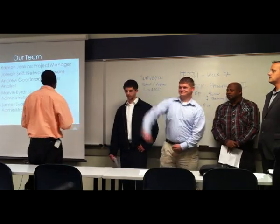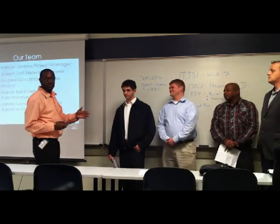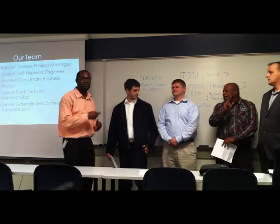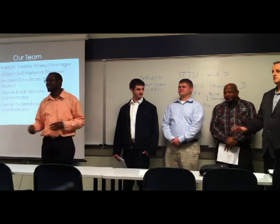And I have Mr. Joey Self, my network engineer. And I have Mr. Andrew Goodman, the business analyst. Marvin Burry, which is our network administrator. And Mr. James Seidenstrick is our systems admin.